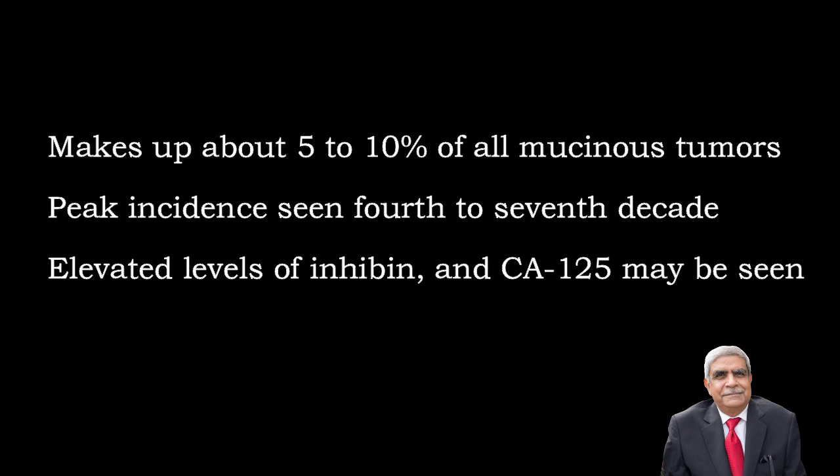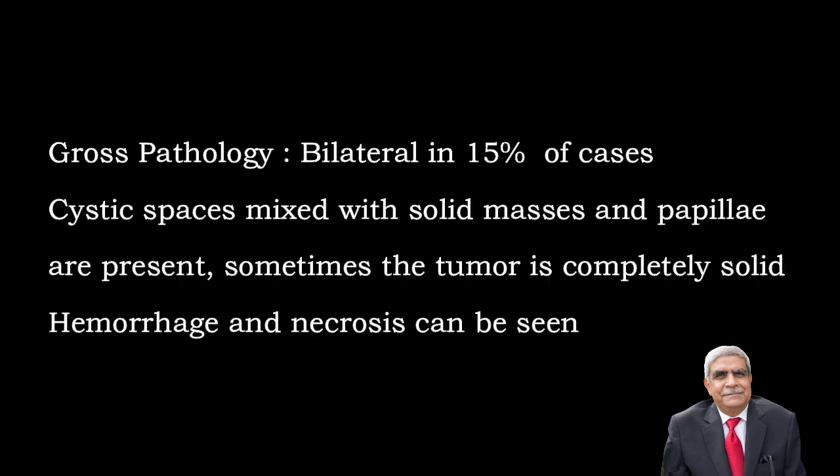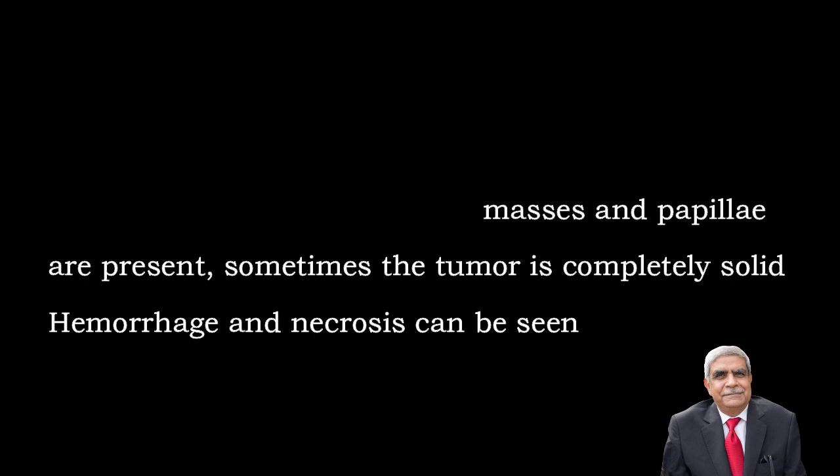Malignant mucinous tumours make up about 5-10% of all mucinous tumours. Their peak incidence is around 40-70 years of age. There are elevated levels of inhibin and CA125 in the serum. Regarding gross pathology, they are bilateral in 15% of cases. They are in the form of cystic spaces mixed with solid masses and papillae. Sometimes the tumour is completely solid. There are areas of haemorrhage and necrosis.